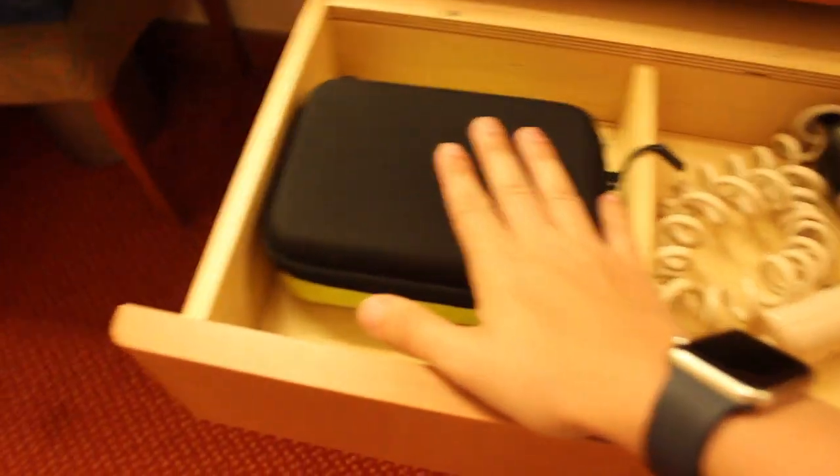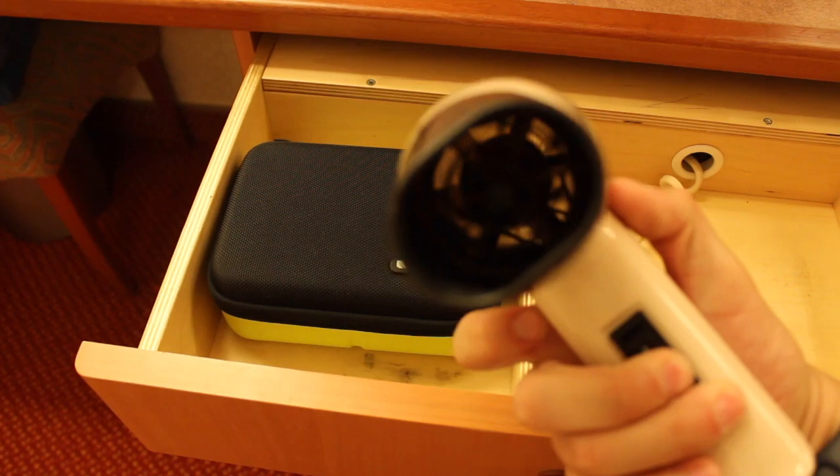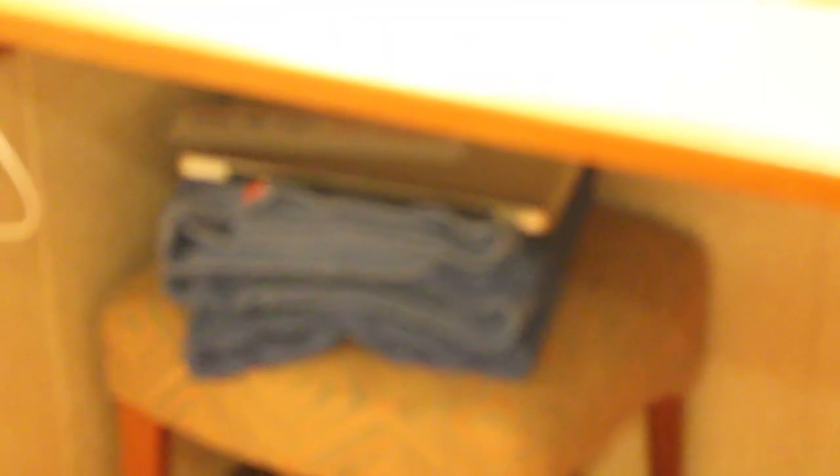Coming over here, we have the nice big flat screen TV. This is the updated Carnival TV, so nice and flat. Then we have a drawer up top — we're just using it to store the GoPro. And of course you do have your hair dryer. Next drawer, some smaller things — you can store underwear, socks, that kind of thing in there. Three drawers right there for your storage. And a nice stool underneath with your beach towels. Remember, you can take those beach towels out when you go ashore — they are allowed to be taken out of the room. Just remember to bring them back.